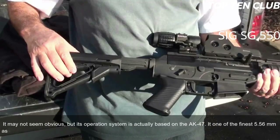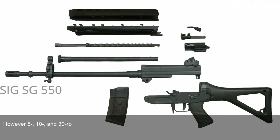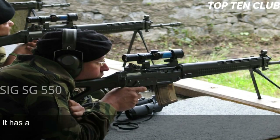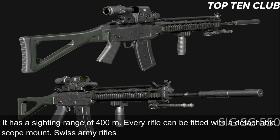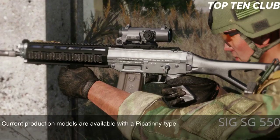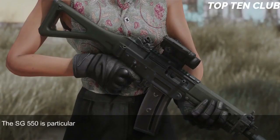It is one of the finest 5.56mm assault rifles ever made. Swiss Army SG-550 assault rifles are usually fed from 20-round translucent magazines; however, 5-, 10-, and 30-round capacity magazines are also available. Standard magazines can be clamped together for quicker reloading. Sighting equipment consists of a flip-up front sight and adjustable rear diopter, with a sighting range of 400 meters. Every rifle can be fitted with a detachable scope mount, and Swiss Army rifles are often used with a 4x magnification scope.